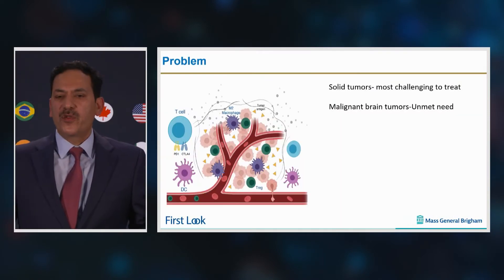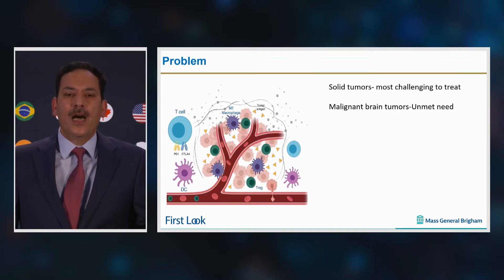Despite great leaps in the treatment of cancer, solid tumors remain the most challenging tumor types to treat, particularly due to the hostile environment, which is acidic, hypoxic, and immunosuppressive. Among solid tumors, highly malignant brain tumors — glioblastomas — are the most difficult to treat.